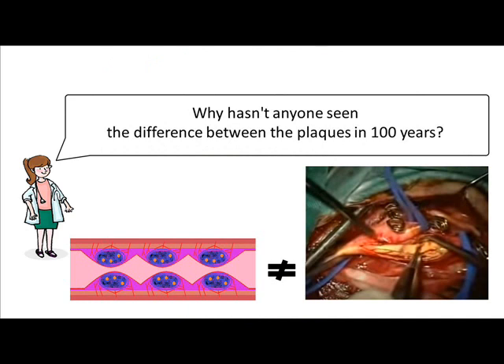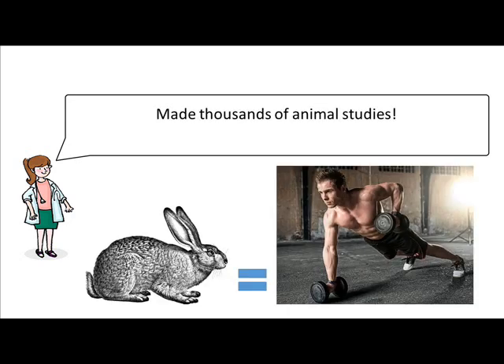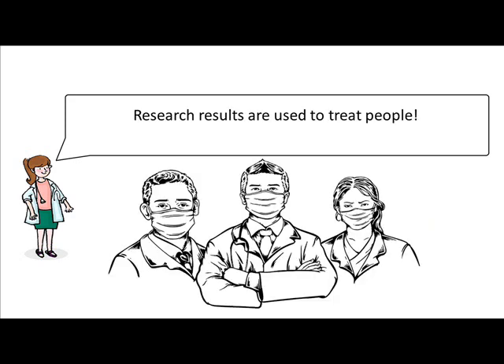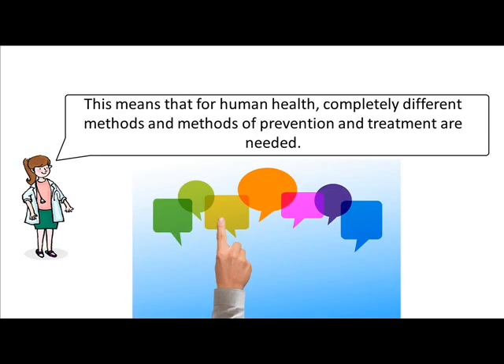Why hasn't anyone seen the difference between the plaques in 100 years? Surgeons call plaque in humans altered intima. Thousands of animal studies have been made, and research results are used to treat people. It turns out that all these studies and the results of these studies can only be used to treat animals. This means that for human health, completely different methods of prevention and treatment are needed.